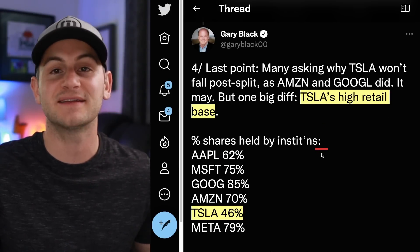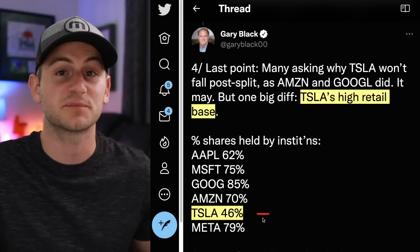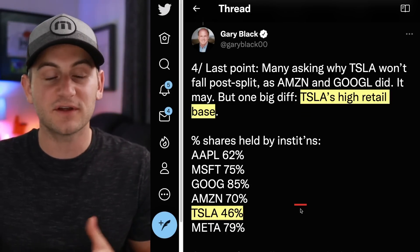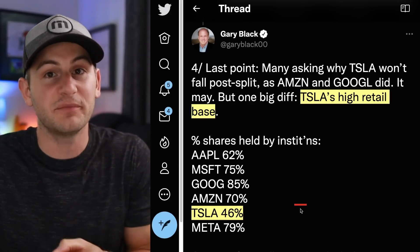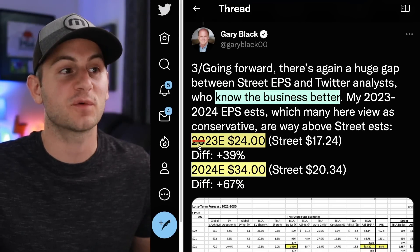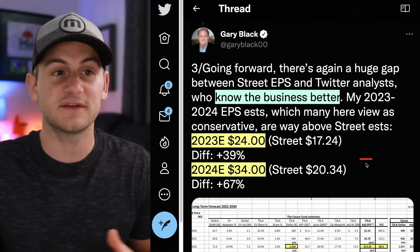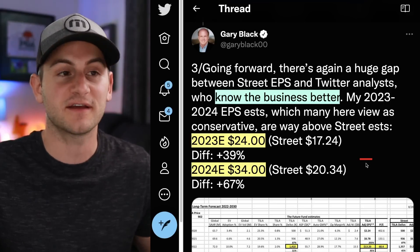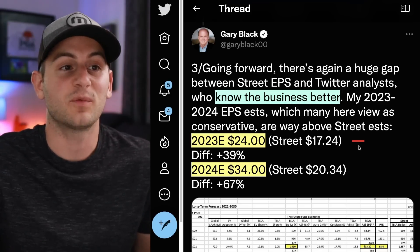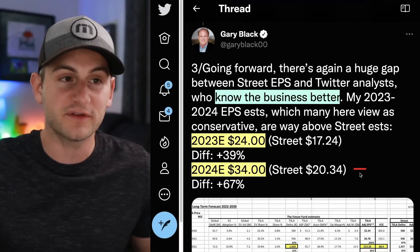Looking at the percent of shares held by institutions for big companies, Tesla is significantly lower at 46%. Whenever these institutions wake up and smell the roses, they're going to have to buy Tesla shares from the retail community who won't be quick to give them up. When it comes to Tesla's expected earnings for 2023 and 2024, Gary — who is somewhat conservative relative to guys like James and Matt — is already well ahead of the Wall Street consensus. Another tailwind over the next two years.